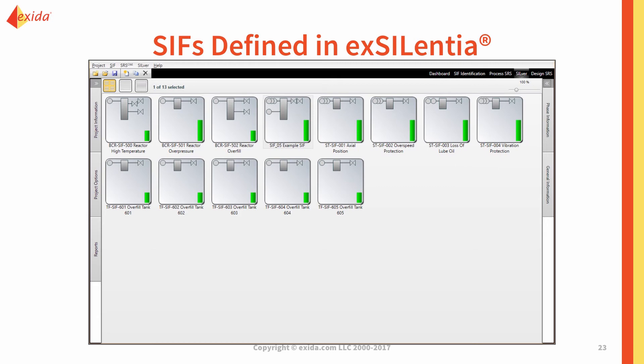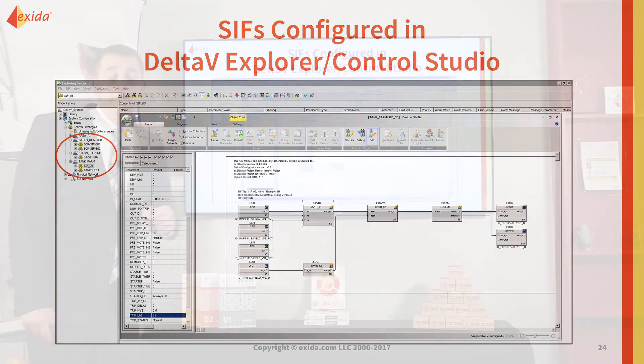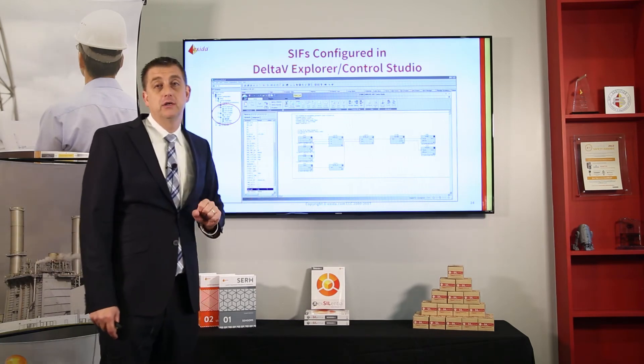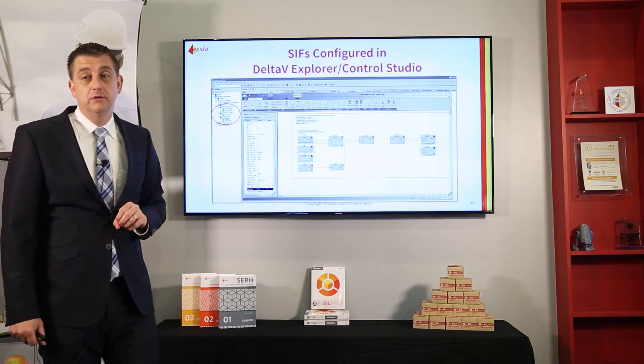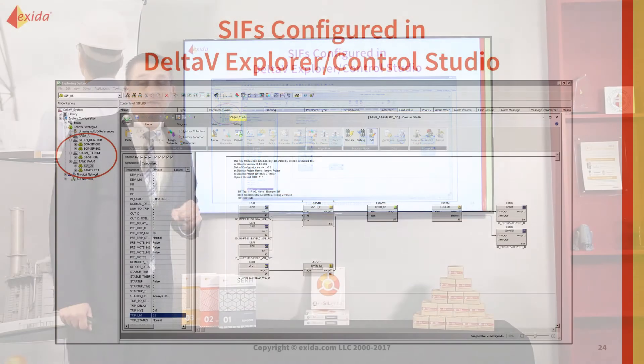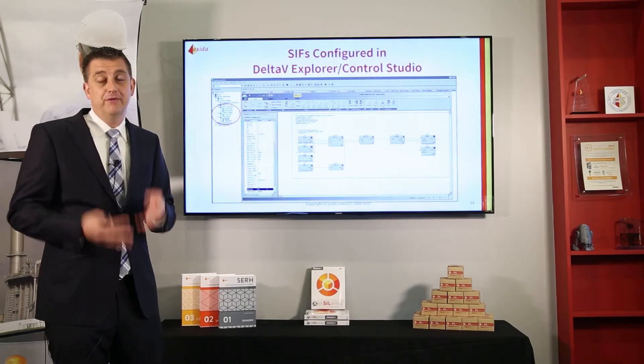I have a simple Excellentia project with 13 safety instrumented functions. I've configured all of this and exported it, converting it into Delta-V SIS logic. In the Delta-V environment you can see all the SIS modules defined based on my safety functions, and in the control studio the actual logic that was generated. It took less than five minutes — clicking the button, generating the configuration file, and importing it into the Delta-V environment. Doesn't matter if it's one function, 13 functions, or 100 functions; it's the same amount of time to click a button, copy a file, import a file, and open it up.